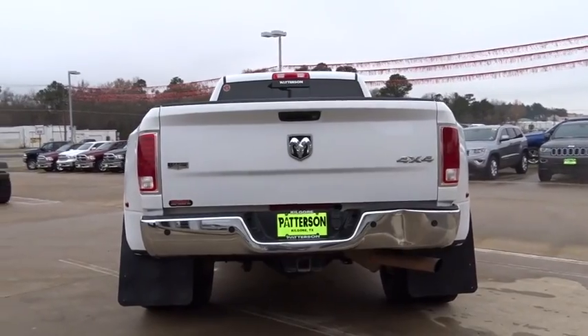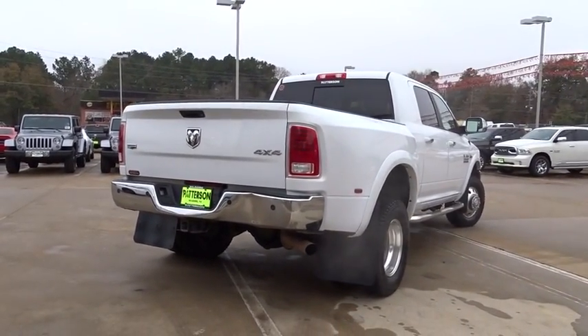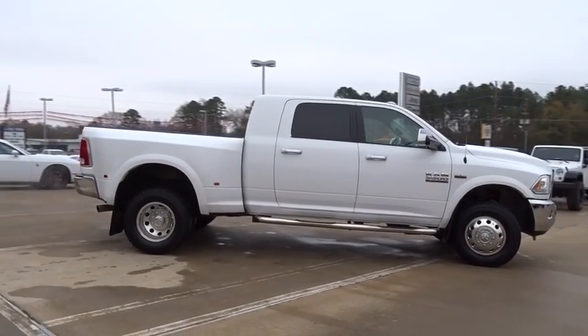Power passenger seat, keyless entry, backup camera, four-wheel drive, leather-wrapped steering wheel, adjustable steering wheel, driver lumbar, power steering, four-wheel disc brakes, ABS four-wheel.